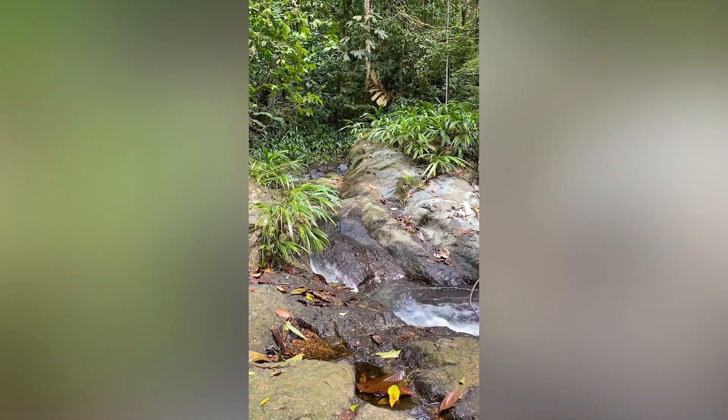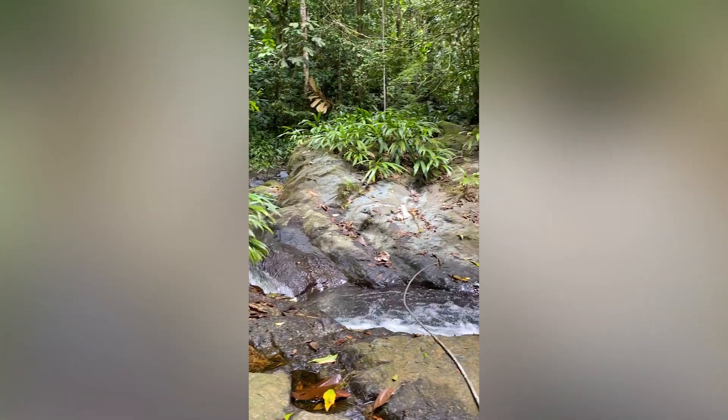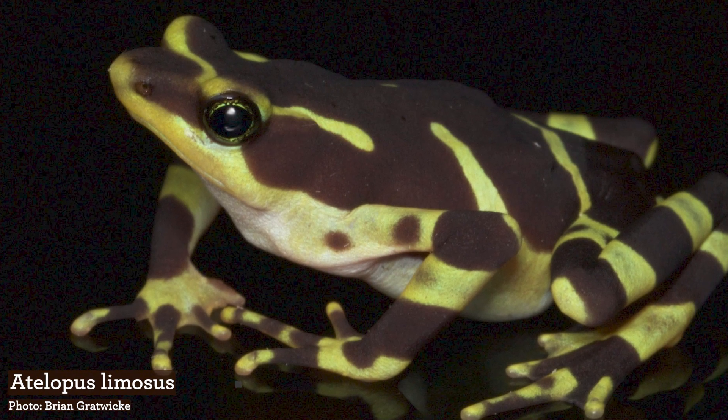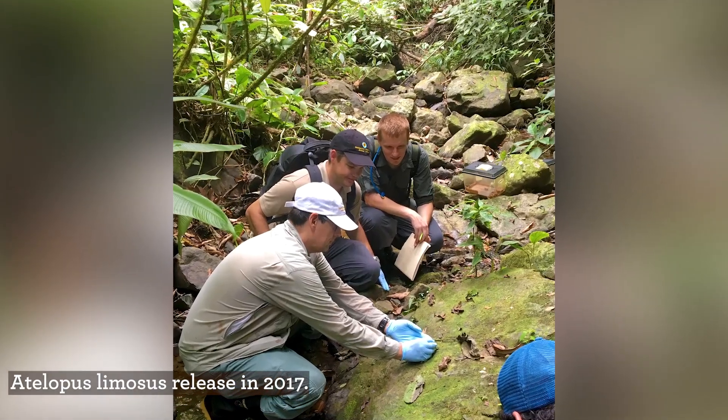In early February, a team from Cheyenne Mountain Zoo went down for a strategic meeting workshop in Panama. We went into an area where we've helped release Atalopis limosus, a target and priority species that is highly threatened by the chytrid fungus in Panama.